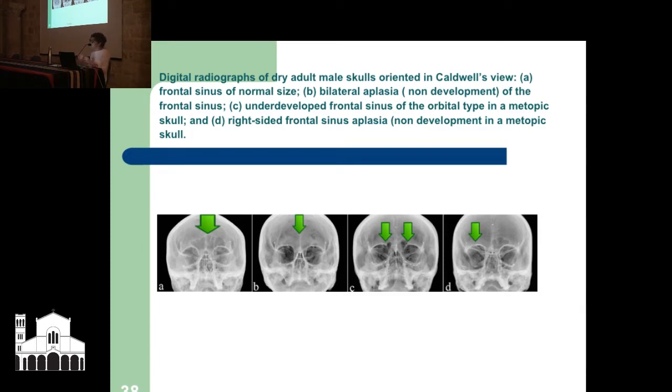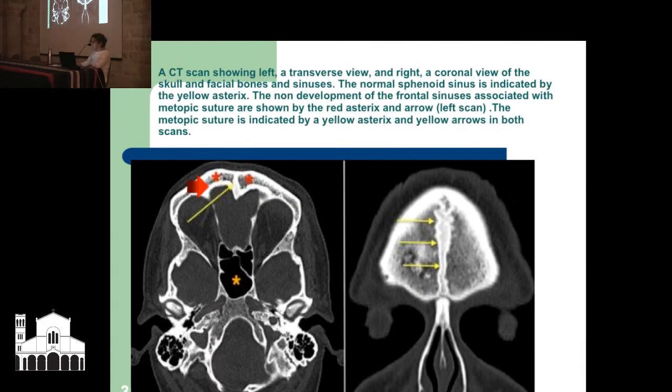It's a very complicated process at a cellular level. A view of a metopic suture: looking down through the skull in an X-ray is called a transverse view; a coronal view of the skull is on the right side. The normal sphenoid sinus is indicated by the yellow asterisk. The non-development of the frontal sinuses associated with the metopic suture is shown by the red asterisk and arrow. Sinuses are very important — apparently we wouldn't be able to hold our heads up without our facial sinuses; they allow the skull to be lighter for walking upright.